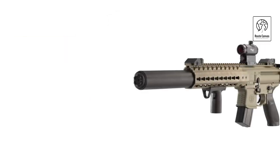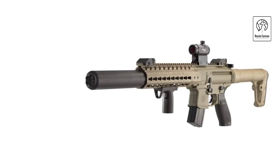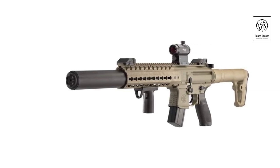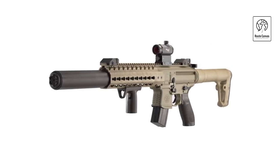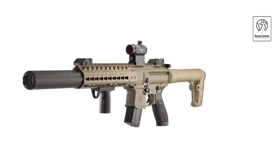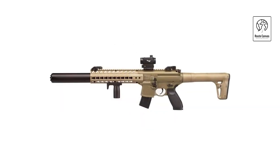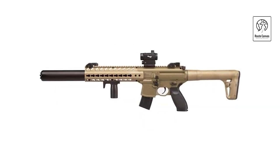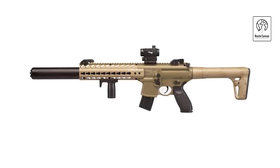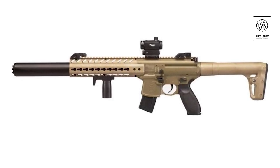It boasts a Picatinny rail system for easy attachment of accessories like scopes or lights, adapting to various shooting preferences and environments. Adjustable flip-up sights provide additional aiming options for precise targeting. Ideal for recreational shooting and training, the SIG Sauer MCX CO2 gun in FDE offers reliability, performance, and aesthetic appeal, making it a sought-after choice among air gun enthusiasts looking for an immersive shooting experience.